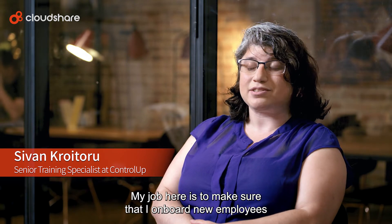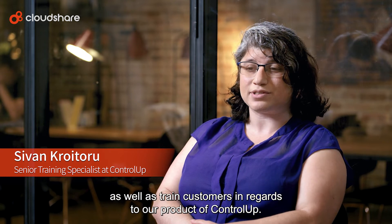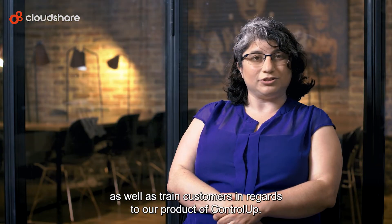My name is Sivan Kuratoru. I'm a Senior Training Specialist at ControlUp. My job is to onboard new employees as well as train customers in regards to our product, ControlUp.